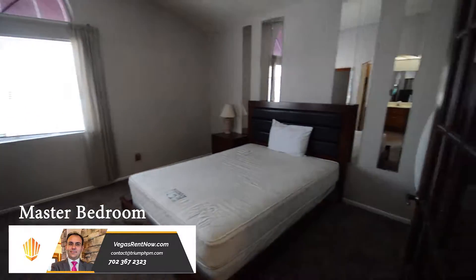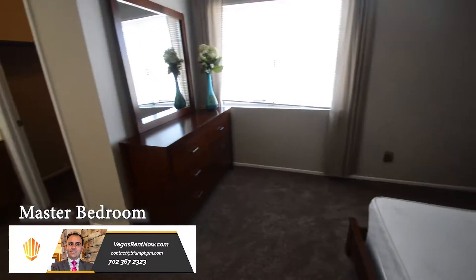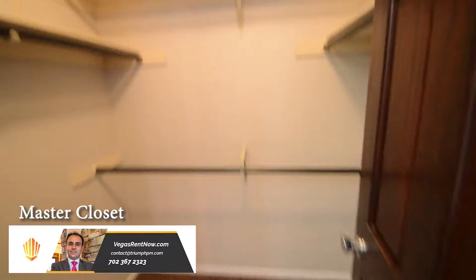The master bedroom is in the front and has a vaulted ceiling and window blinds. The master bathroom has a walk-in closet and a water closet with a tub shower combo.